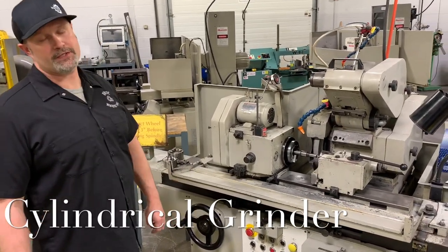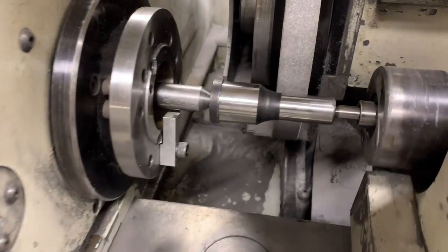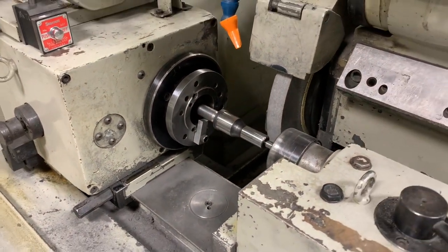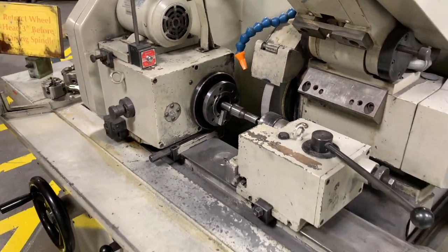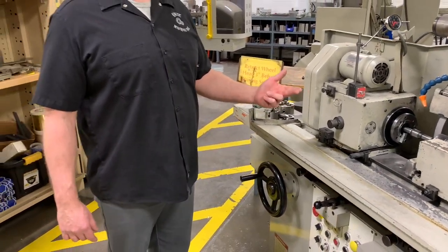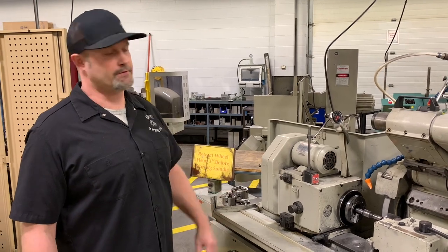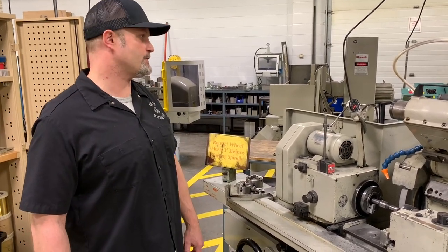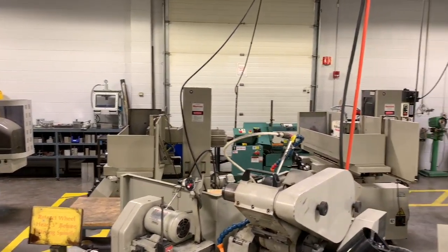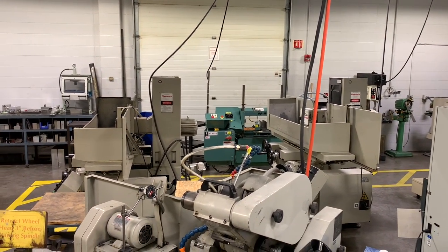Over here in our conventional area of the shop, we have some surface grinders. In the second year, students get to experience some cylindrical grinding. For their mold components they need to produce, they go through the heat treat operation, then come back to this machine for finished grinding. They do OD grinding setup on this machine, and we also have the attachment for ID grinding, so students get some experience doing ID grinding as well. We also have a couple of manual lathes and mills in the back area.